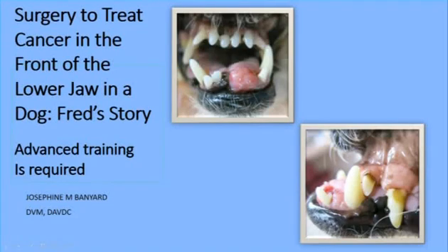Hi, this is pet dentist and oral surgeon Joe Banyard, and in this video I am going to talk about a surgery to treat cancer in the front of the lower jaw in a dog, and this is Fred's story. Advanced training is required.